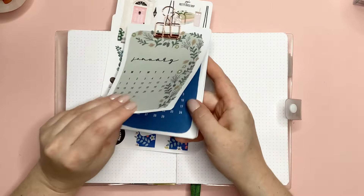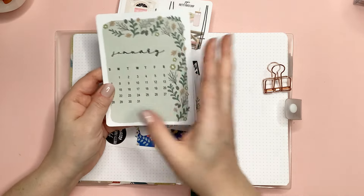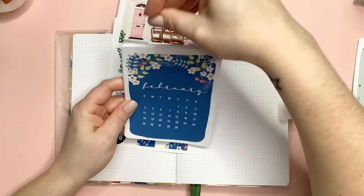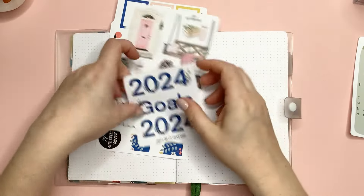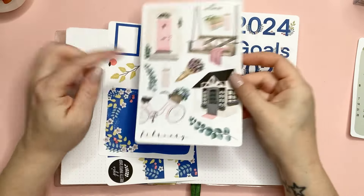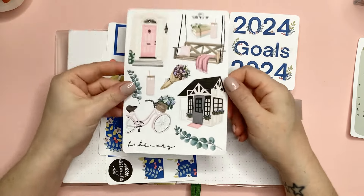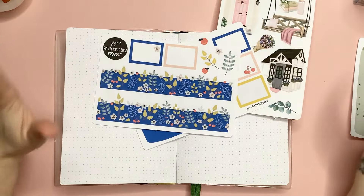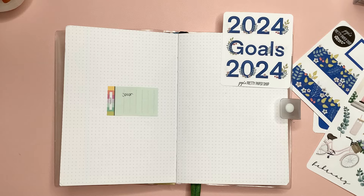I have JoJo's Pretty Paper Shop calendar here. Since January is almost over, we're going to be doing something special with the January portion, and the rest of it will be going back up at my desk. I also have the 2024 goals sheet and the February sheet from the luxury advent calendar at the end of 2023.